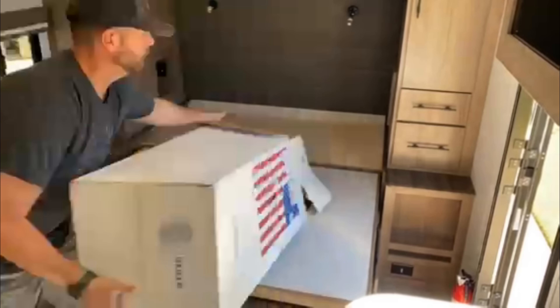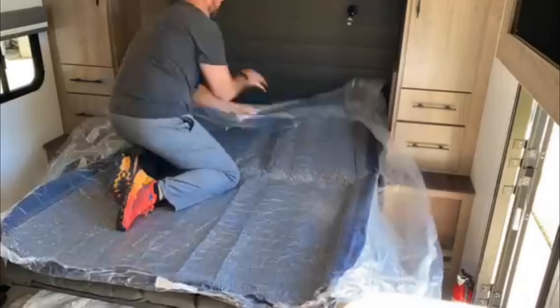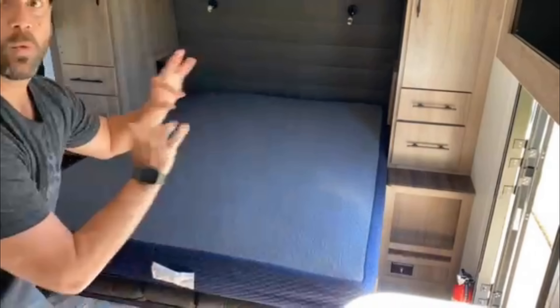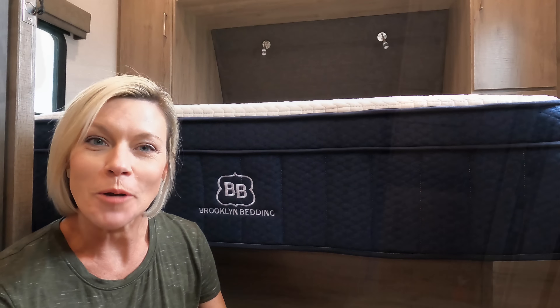Before we do that, check out today's video sponsor: RVmattress.com, a Brooklyn Bedding brand. Brooklyn Bedding is known for top-of-the-line comfort and quality, plus their mattresses are made right here in the USA and shipped to you for free. RVmattress.com makes mattresses perfect for your situation, including non-traditional sizes - even bunk beds - with sizes ranging from six inches all the way up to 14 inches.